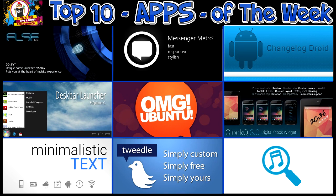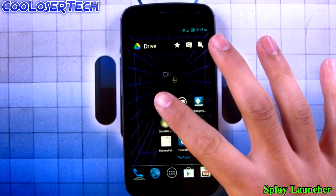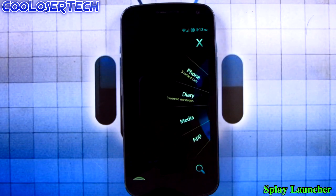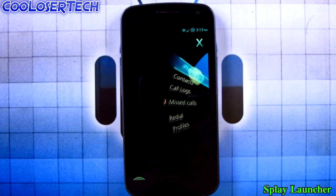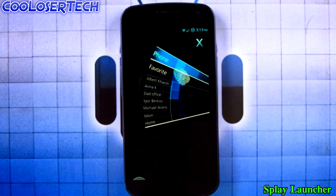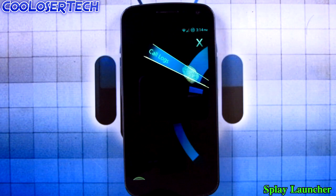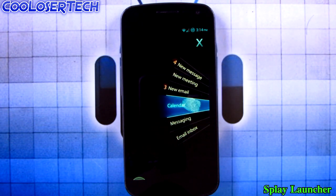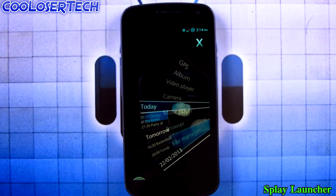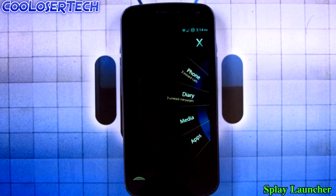Let's get it on with the best apps of the week. I'll start off with Splay Stock Launcher and go into Splay. We got a video here playing and this will basically explain everything that's going on. This is what the launcher is — as you see, I don't have to do anything. It's giving you a little sneak preview of how the launcher is going to work.